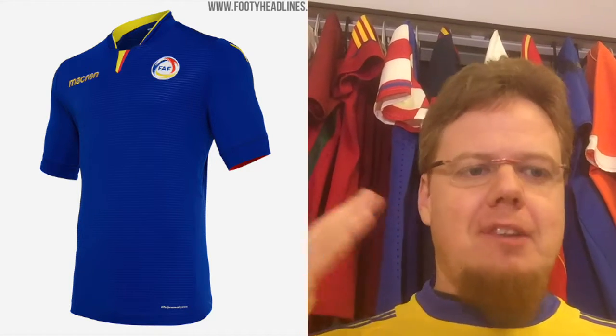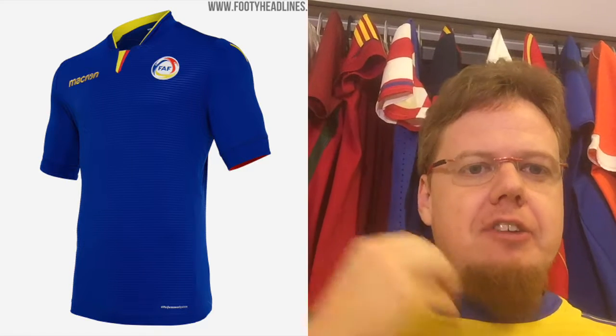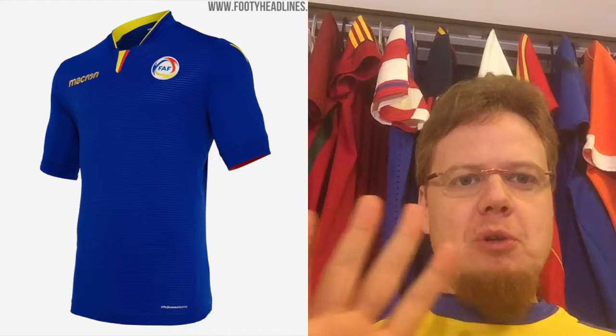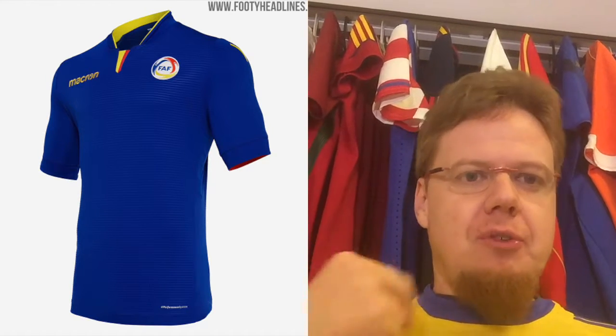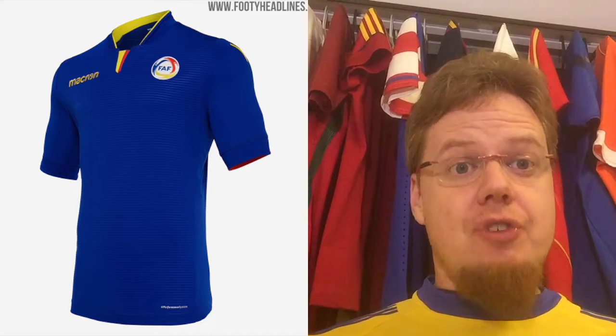The away jersey is blue, so I'm going to like it anyway, but I even like the style better. I especially like the color that has the Andorra flag incorporated, and then it's all blue. There's only a little bit of red on the inside of the sleeves and a little bit of yellow on the inside of the collar. I really like that one.